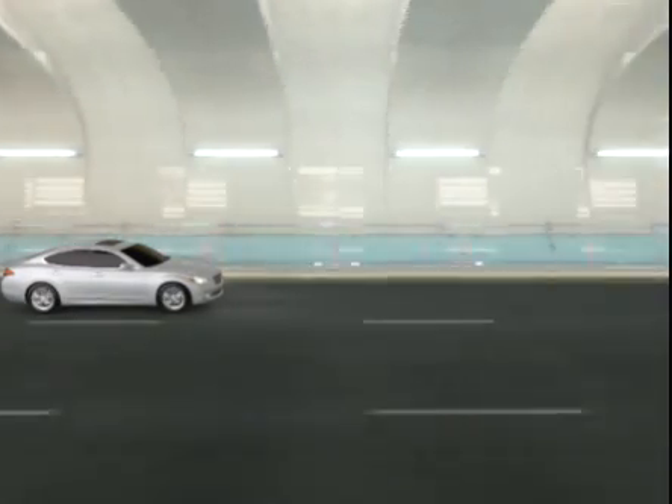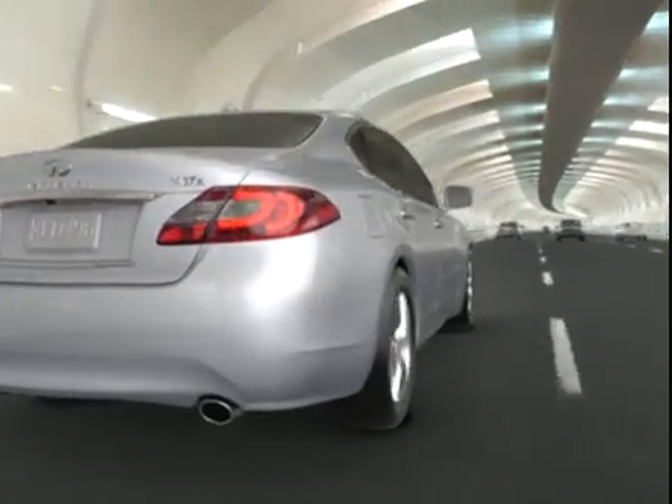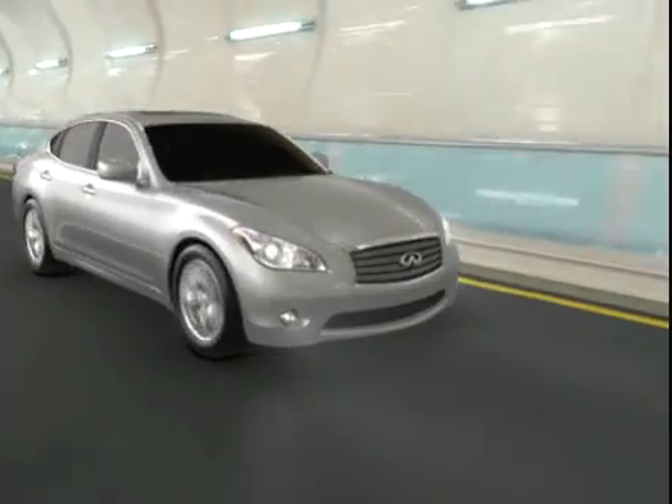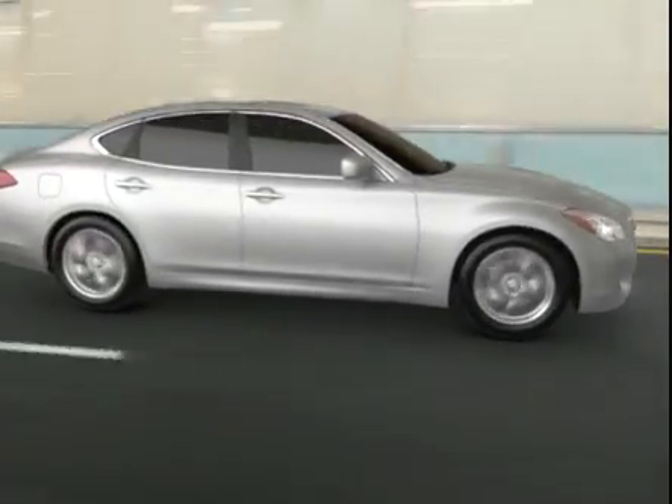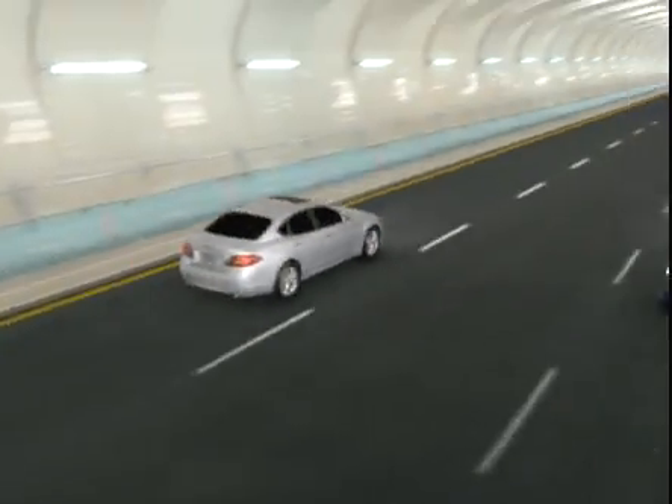While you look ahead and respond to traffic, now your Infinity can help do the same. Intelligent Cruise Control Full Speed Range and Distance Control Assist — two progressive innovations from Infinity.